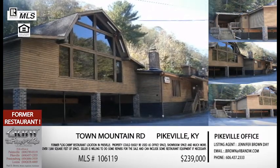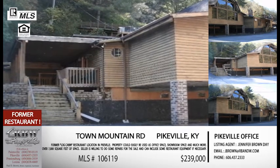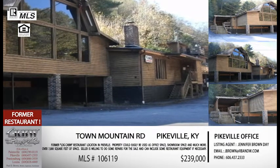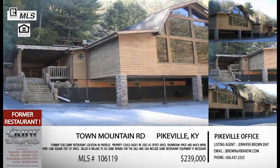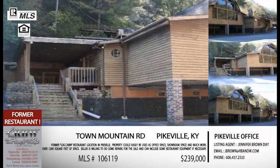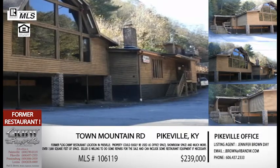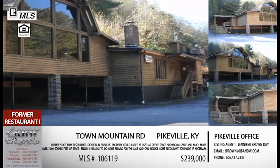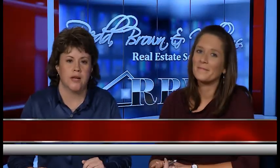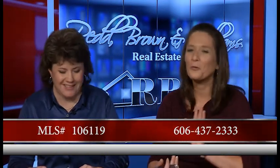The sellers are motivated — they're obviously not running a restaurant out of it currently. The seller also has the ability to do some of the work on it, which doesn't happen very often. To have an open-minded, motivated seller willing to work with someone is definitely a bonus. If you have any commercial interest at all, whether you want to open a restaurant, expand, or start any other kind of business, this is worth looking at. The MLS number is 106119, but you can just call Jennifer's office and say you want to look at the Old Log Cabin Restaurant.